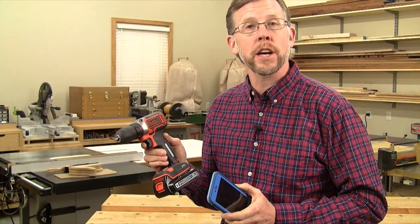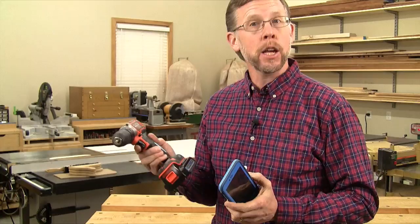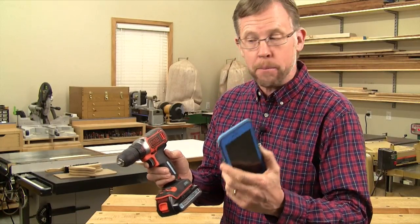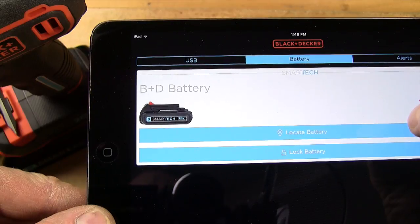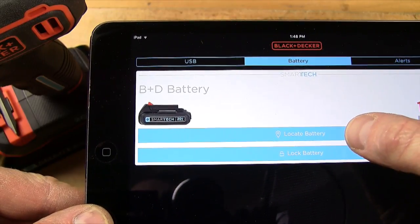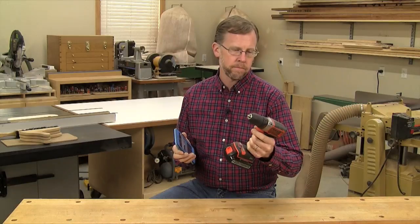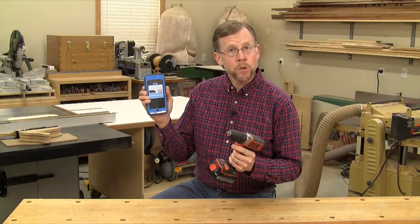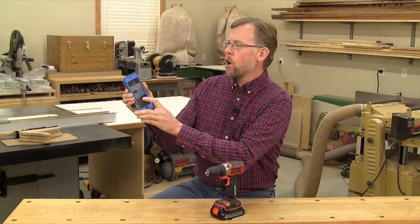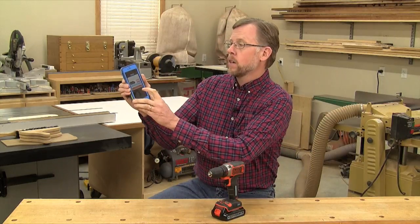And here are a couple of cool features. First, if you happen to misplace your Black & Decker Smart Tech battery in the shop or during a project, and you're within Bluetooth range — which is about a hundred feet — you can use the app to help you locate the battery. Just click on this locate button and the battery will start to beep loudly to help you find it. Here's another good feature: if you've got young kids or grandkids who are sometimes out in the shop, you can use the app to lock the battery so they can't use your cordless tool unless you want them to. All it takes is one button push to lock the battery, and pushing the same button again turns the battery back on.